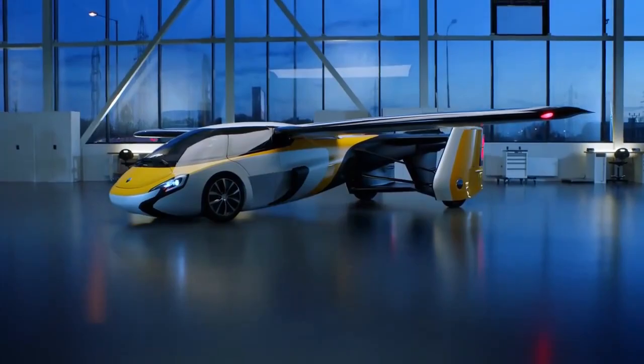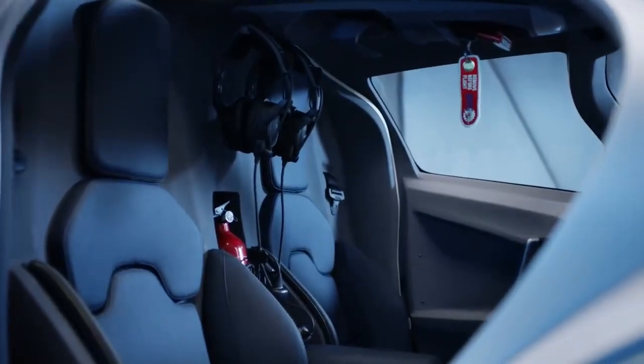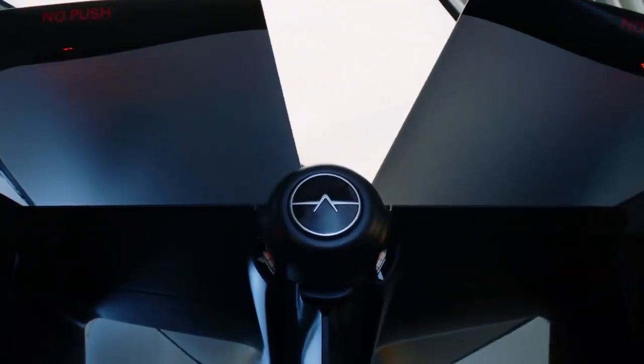When in car mode, the wings store neatly along the fuselage and open up when you want to take to the skies. The Aeromobile 3.0 is probably what you would draw if someone asked what a flying car looks like.